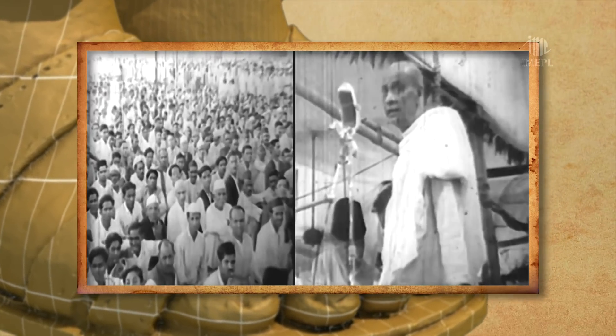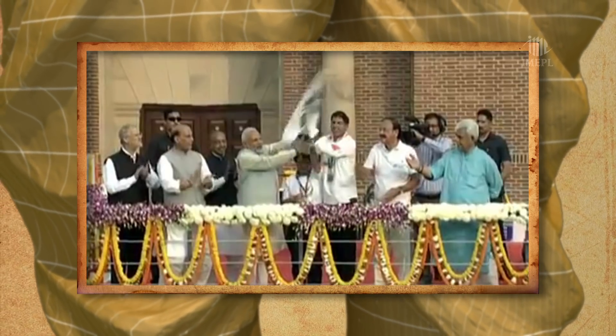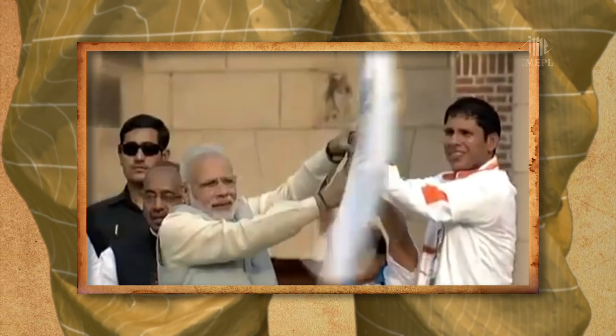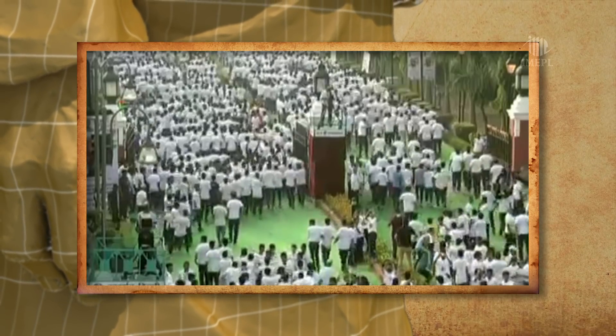Fittingly, his birthday on 31st October is marked as Rashtriya Ekta Divas. It has been a long-standing dream of our Prime Minister, Sri Narendra Modi, to pay tribute to the great Sardar Patel.